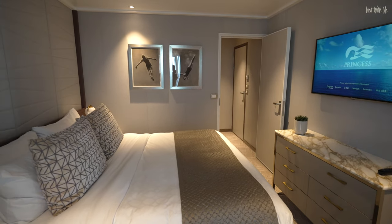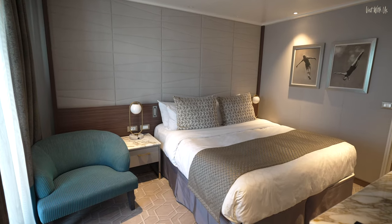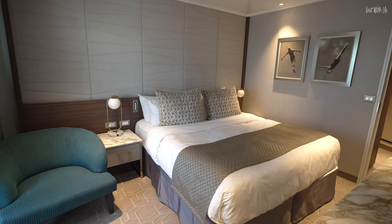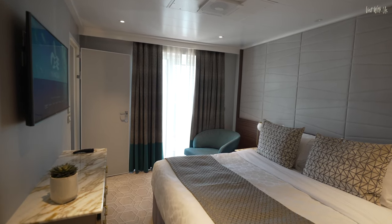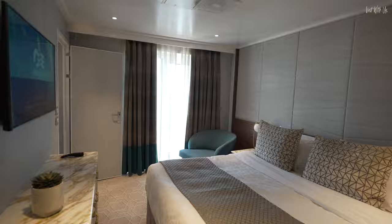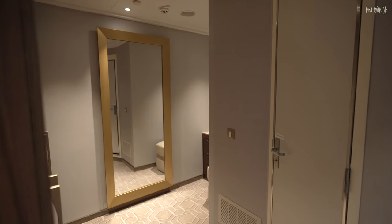There are two bedrooms, both being cosy in proportion but nonetheless furnished with those exceptionally comfy Princess luxury beds and jacquard woven cotton linens. The second bedroom has a beautiful sea view out of its own patio doors and a generous dressing area with a tonne of storage and hanging space even Elton John would struggle to fill.